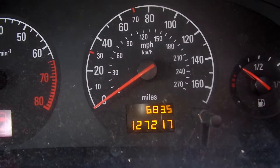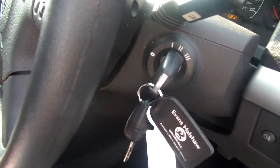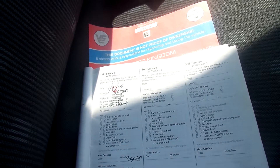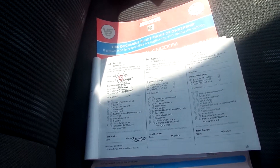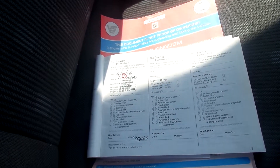The mileage is 127,217. It comes with two keys. It's got a partial service history — just one stamp, which was a franchise dealer stamp, and that was back on the 4th of January 2005 at 13,060 miles. It's had three previous owners, and the MOT expires 19th of February 2015.